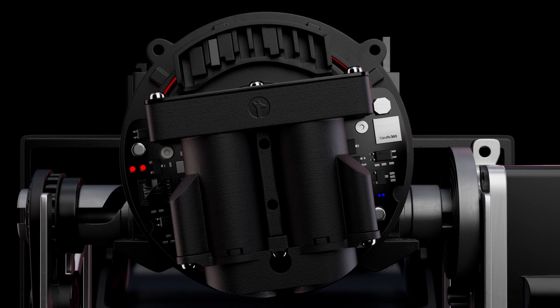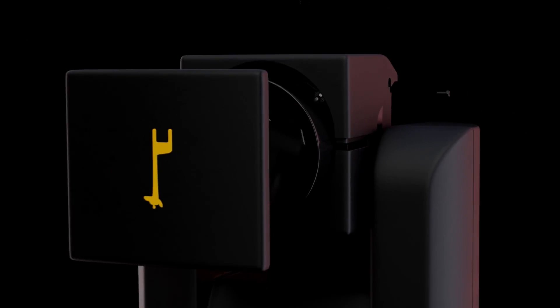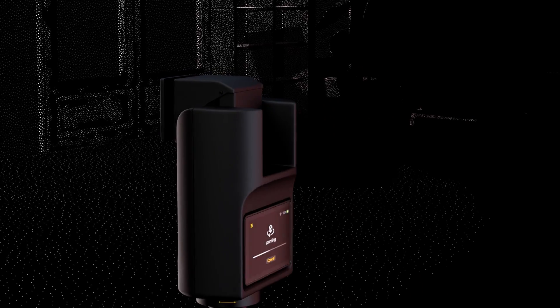camera operators or expensive services. Our purpose-built, integrated LiDAR scanning technology enables you to map any space by capturing over 200,000 data points from one single scan,